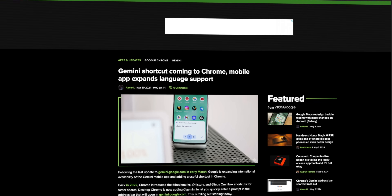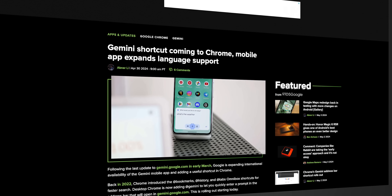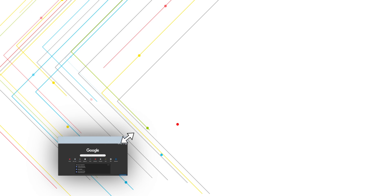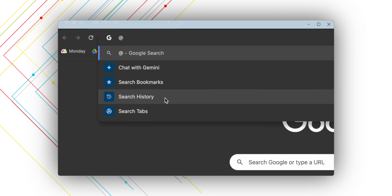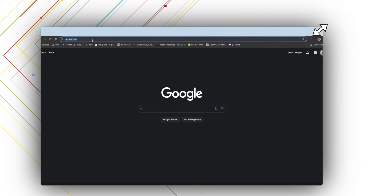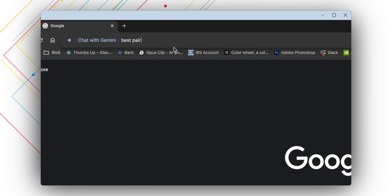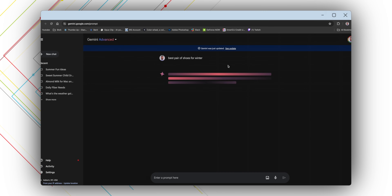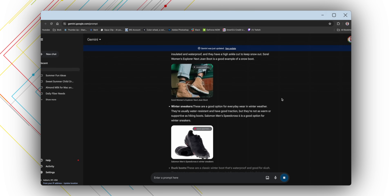With that out of the way, let's get into these Gemini updates, starting first with a new feature for Gemini on desktop where Google has recently added a new shortcut to initiate prompts in Chrome. Typing the @ symbol in Chrome's address bar provides a shortcut for managing your browsing history, bookmarks, and open tabs, but as of April 30th, you can now quickly ask Gemini a question by typing @Gemini, then entering your prompt. This automatically opens up the Gemini webpage and begins answering your question. Just make sure your browser is on the latest version — otherwise, it's a quick, seamless way to ask for information.